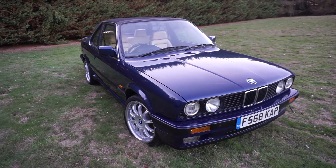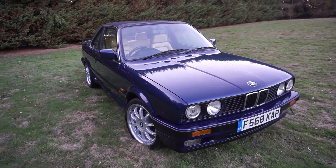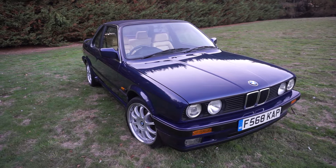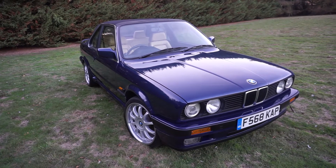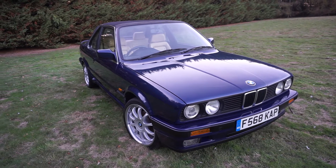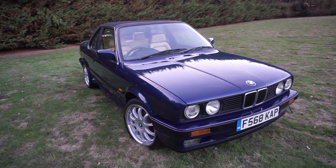Here we have a beautiful classic BMW E30 320i TC Bauer convertible, just been restored, ready to go on the road and sold if you wished.